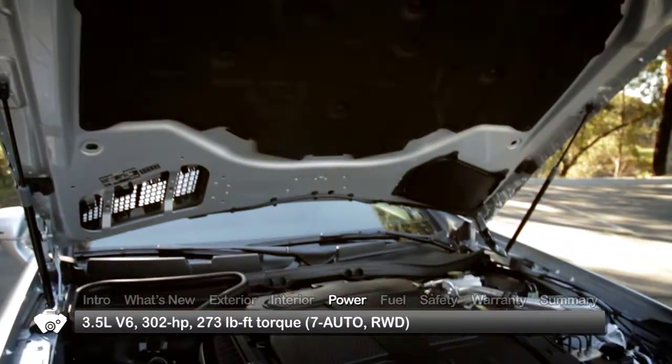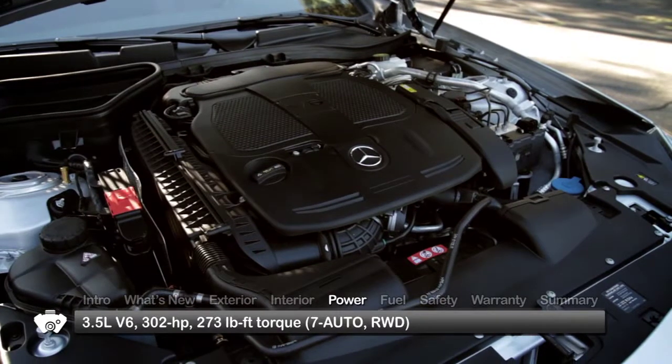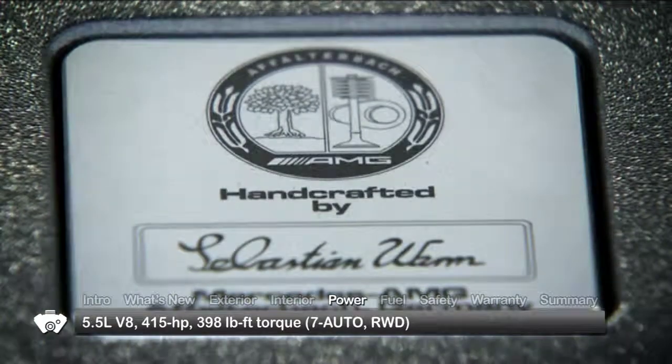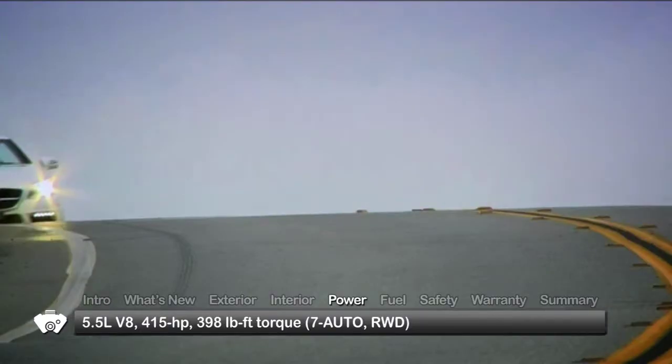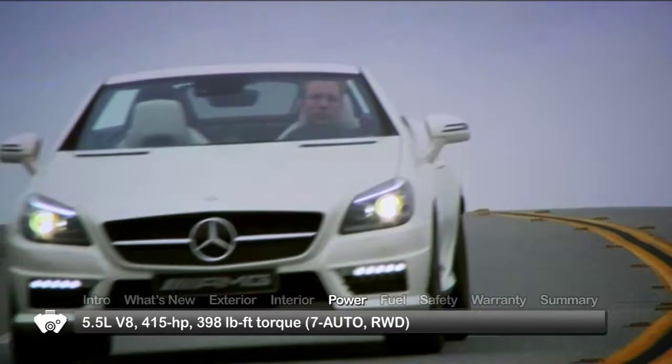The SLK 350 boosts output to 302 horsepower with a direct-injected 3.5-liter V6, while the SLK 55 AMG receives a handcrafted 5.5-liter V8 routing 415 horsepower through an AMG-calibrated seven-speed SpeedShift automatic.